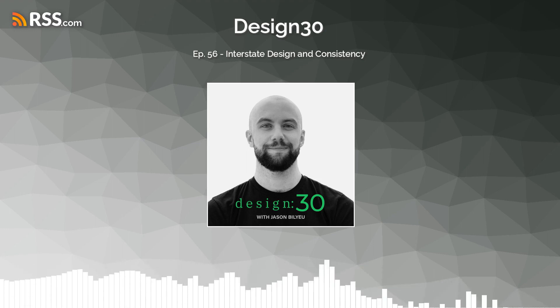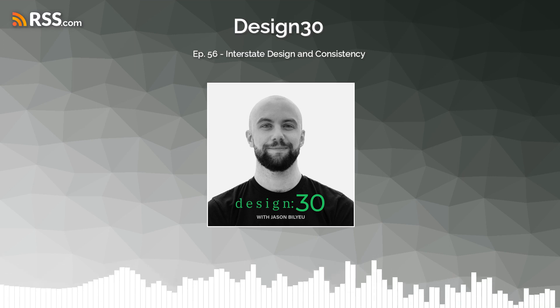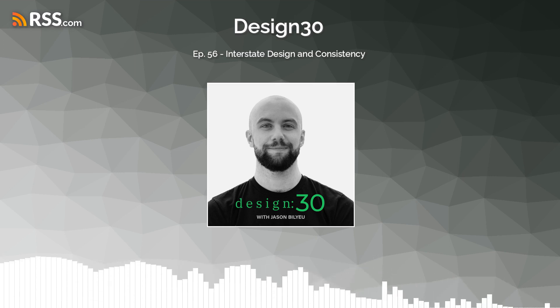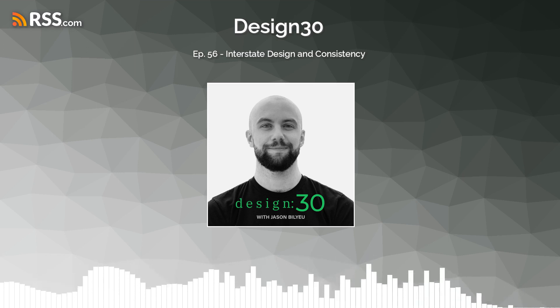Welcome to Design 30. My name is Jason Bilyeu, and in this podcast I provide design strategies and tools to improve creativity, innovation, and overall design confidence.